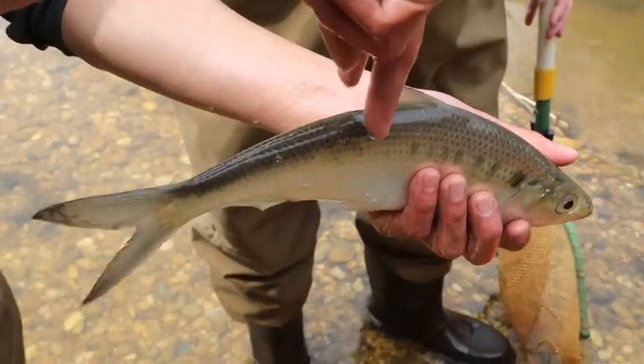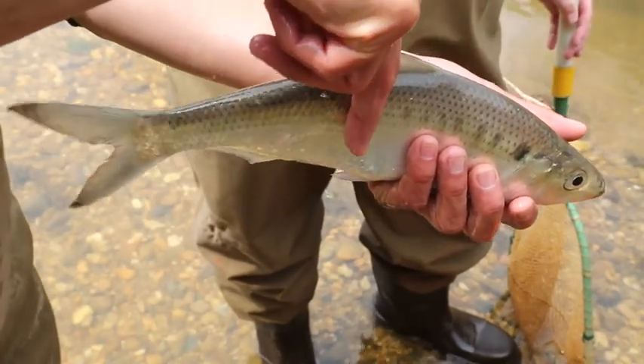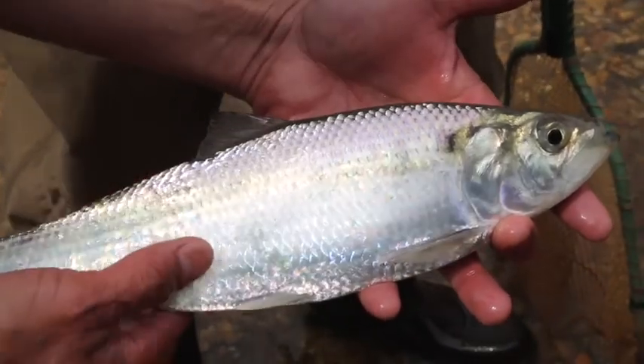The fishing — what we saw today — we expected to see that. It's good to see the hickory shad, recreational sport fisheries. We're hoping to see more of those fish come through the system. The fishing tells us that they're using this as nursery grounds. They're using this area to spawn.